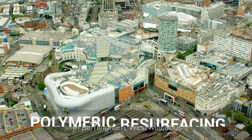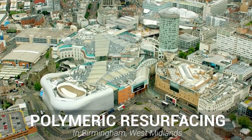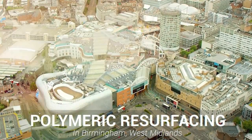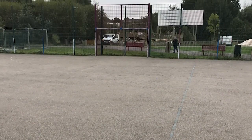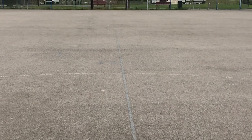Hi guys, it's Dan here and today we're going to be showing you a polymeric MUGA pitch resurfacing in Birmingham, West Midlands. You can see here that the previous surface for this job was fairly worn out with damage to the surface and the line markings fading. The owner at the school knew it was time for a resurface and wanted to ensure they had a surface capable of hosting multiple sports and that really livened up the area.